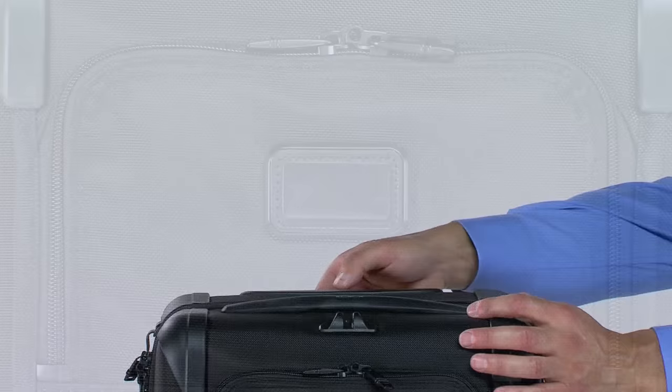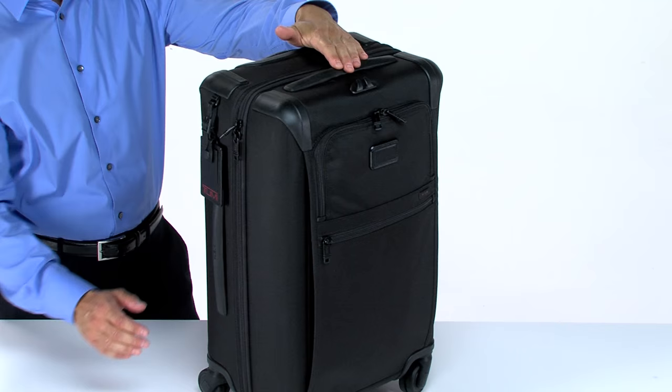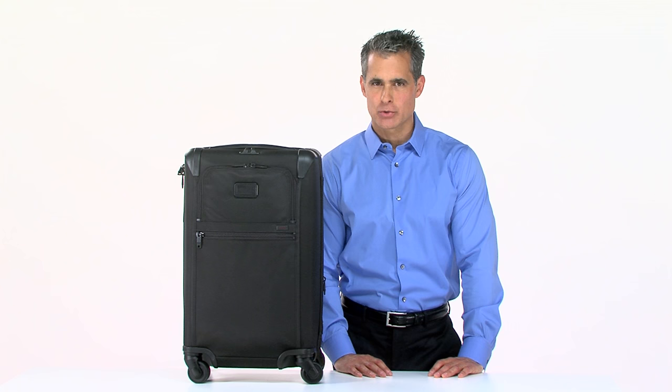The X-Brace 45 aluminum telescoping handle and four wheels allow you to easily make your way through crowded concourses, while handles on the top and sides offer grab-and-go convenience. We've also included our add-a-bag strap, so you can attach a smaller case to this one for streamlined transport.